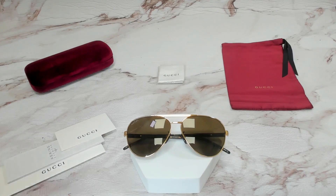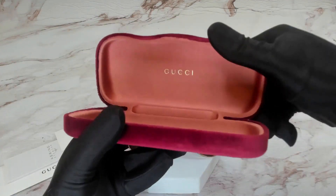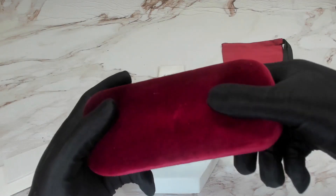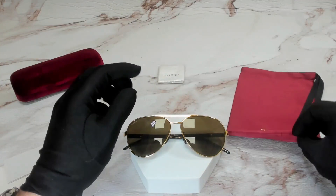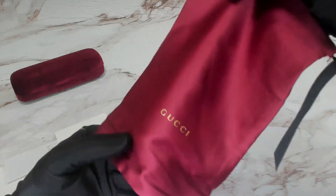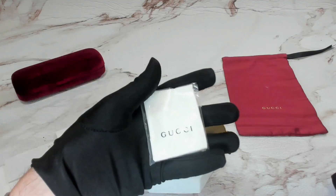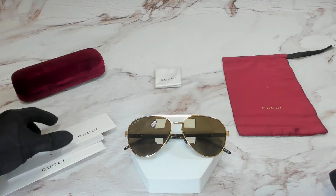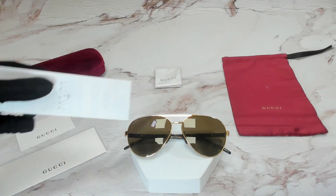The glasses also come with a Gucci hard case, although color and style may vary, a Gucci dust bag, a white and black Gucci cleaning cloth, a Gucci card of authenticity, and a manufacturer booklet.